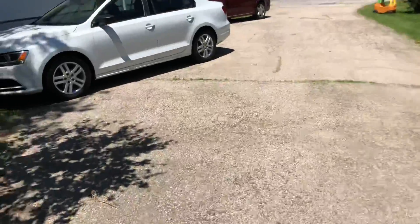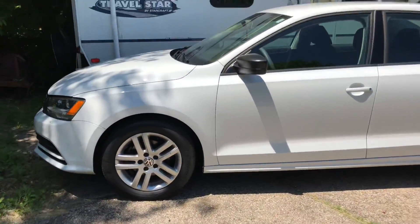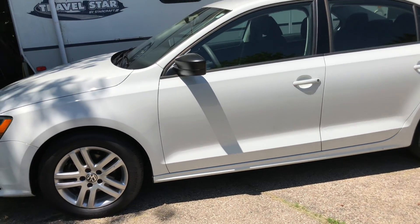Let me do a walk-around of the car. It's very bright out here, so I'm very sorry. This is my car. Her name is Akira, which means bright in Japanese.